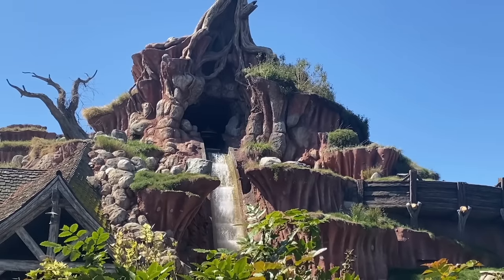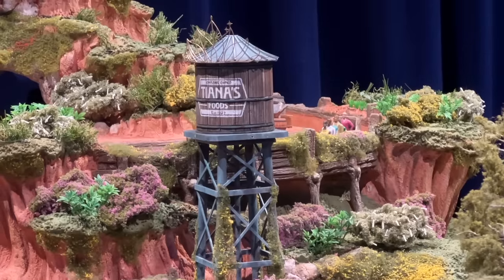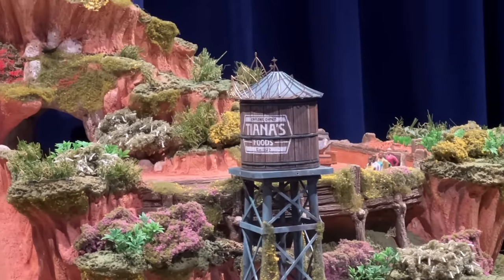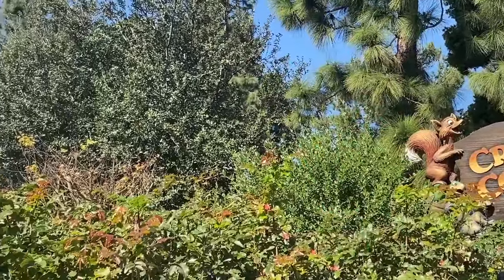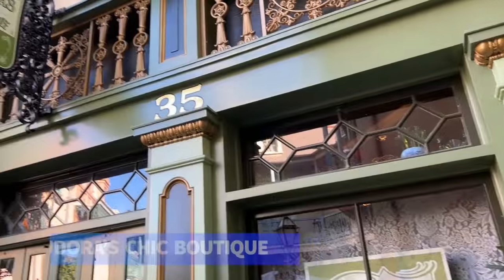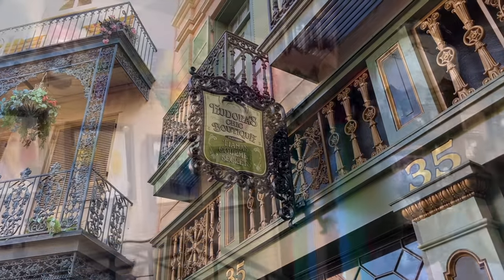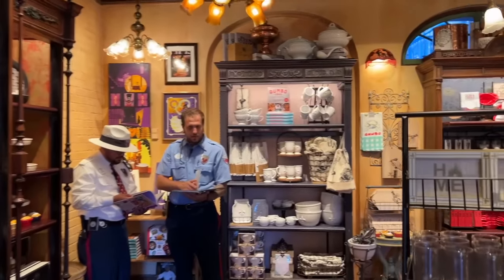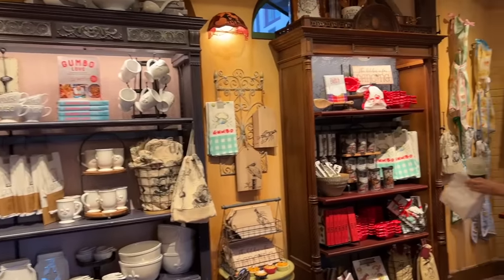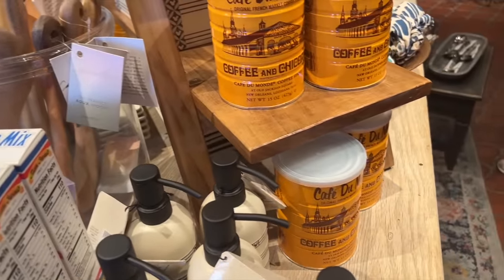As Splash Mountain over in Disneyland's Critter Country is getting ready to close for good, we're excited to learn more about the ride that'll be replacing it — Tiana's Bayou Adventure — which is set to open in Disneyland and Magic Kingdom late in 2024. But while we're waiting for more movement on this giant re-theme, we do have a new Tiana-themed shop to explore in the meantime called Eudora's Chic Boutique. The store is named after Tiana's mother, Eudora, and has lots of Tiana, New Orleans, and Princess and the Frog merchandise. It's supposed to eventually sell Tiana's very own spices and sauces grown up on the mountain, as well as a bunch of other little Bayou knickknacks.